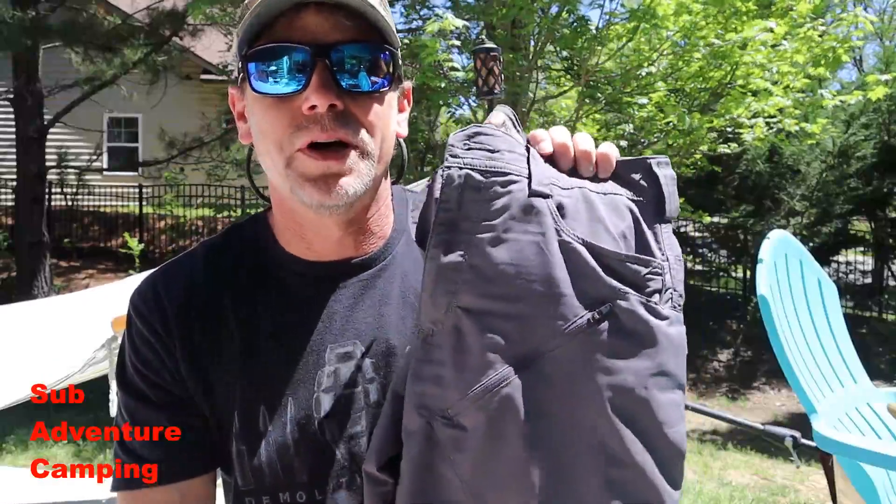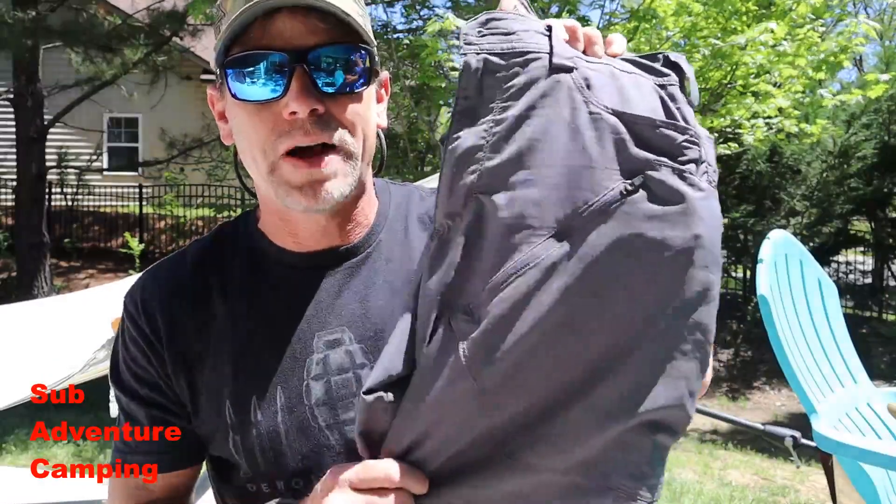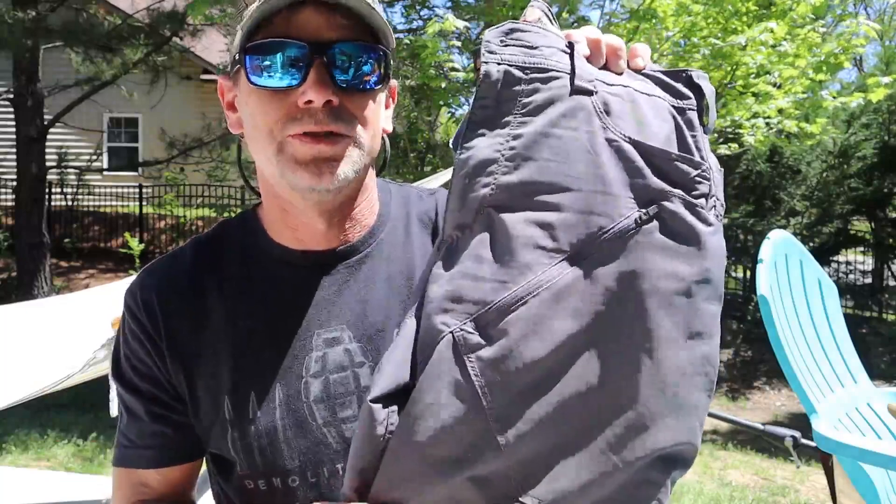Hey guys, welcome back to Adventure Camp and Tactical Nut here. Today we're here to talk about the 5.11 Ridge shorts, so stay tuned.